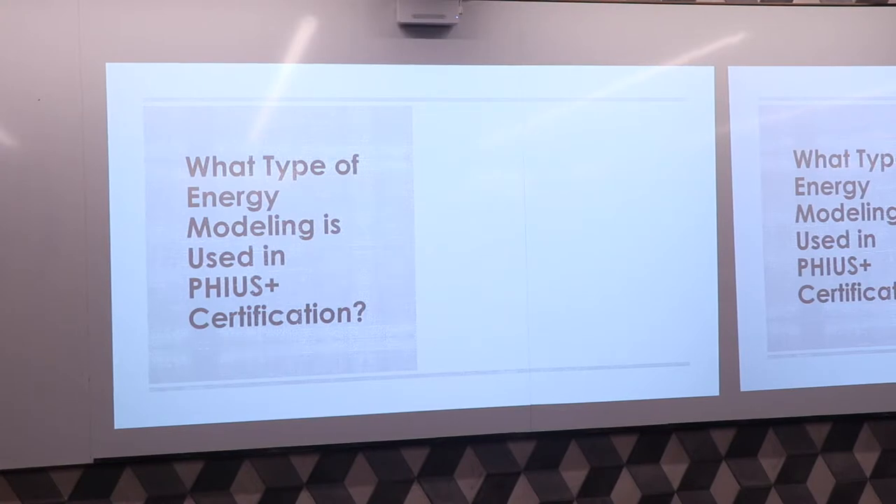What type of energy modeling is used in PHIUS Plus certification? Options include WUFI, PHPP, REM rate, or ASHRAE. The answer is: it depends.